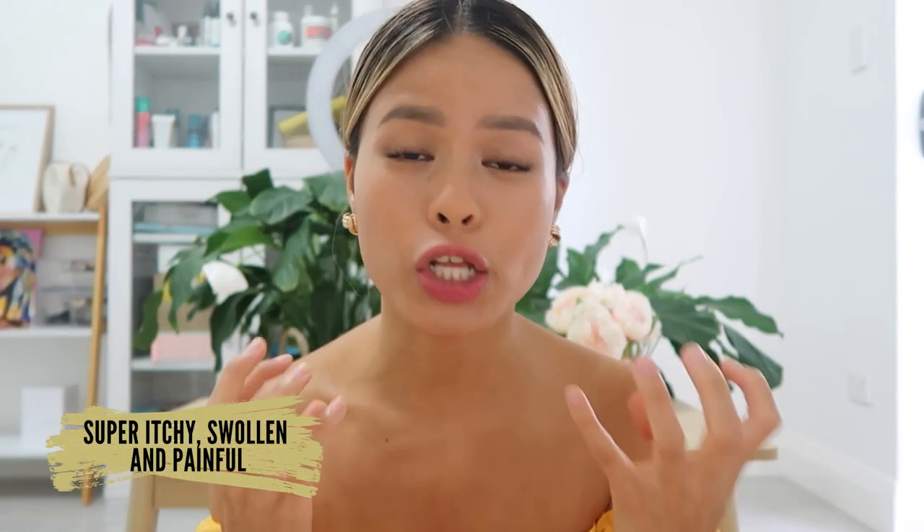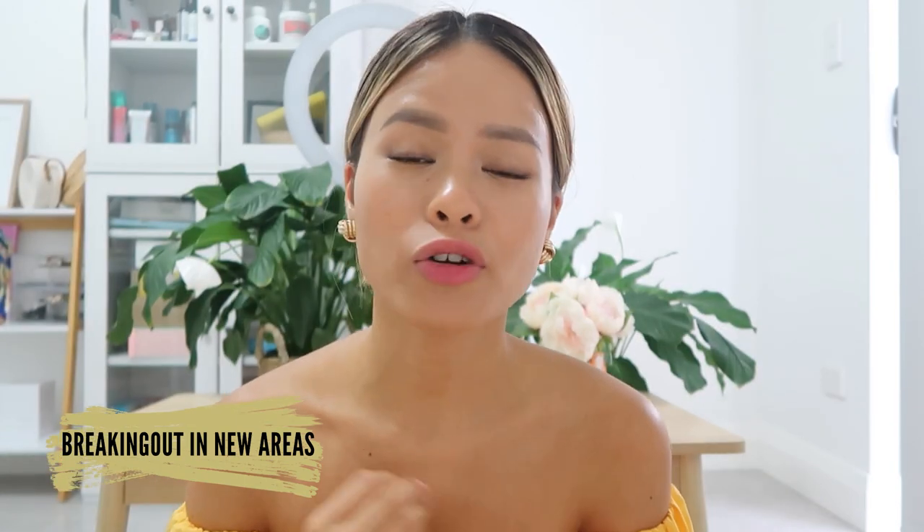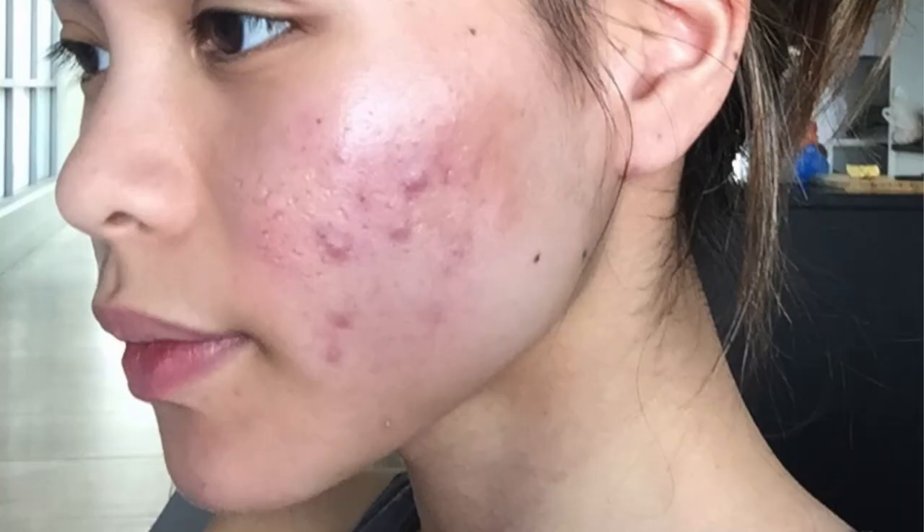The next indicator is if your breakout is super itchy, swollen, and throbbing underneath your skin. Also with breakouts, you're breaking out in new areas. I remember I was trying out a new ingredient and my skin was flaring up in all different places, especially my chin and my forehead — and I don't usually break out there, it's mostly my cheeks. It was a full-blown breakout and it took me so long to recover. These are the images — it's so tough, you know?